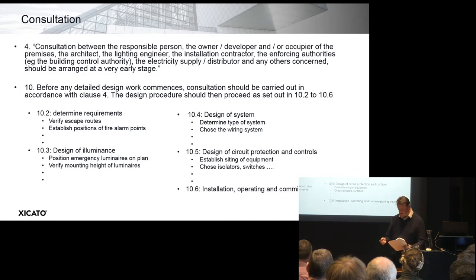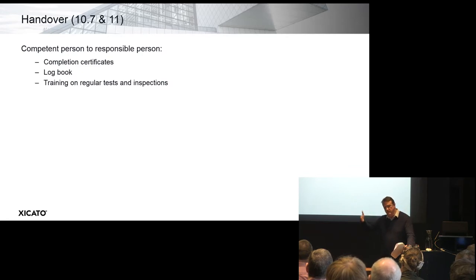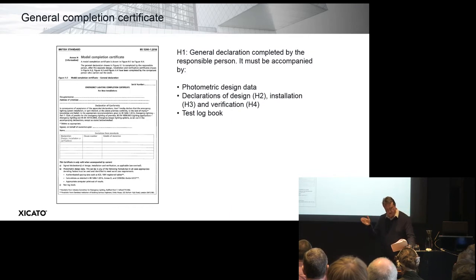The first completion certificate is H1 — the numbers refer to Appendix H, where there are model certificates for completion. H1 is a general declaration signed by the responsible person; his details are recorded in it and he's declaring that the emergency lighting complies with British Standard 5266. It must be accompanied with photometric design data and three more detailed completion certificates. The first detailed certificate, H2, covers the design following H1 — showing escape routes, positions of fire alarm points, and so on.